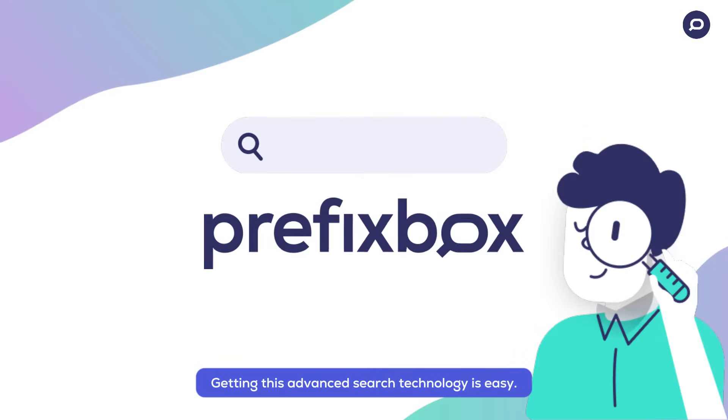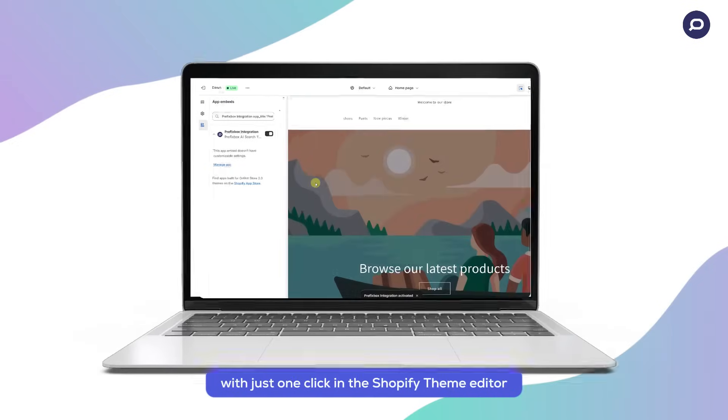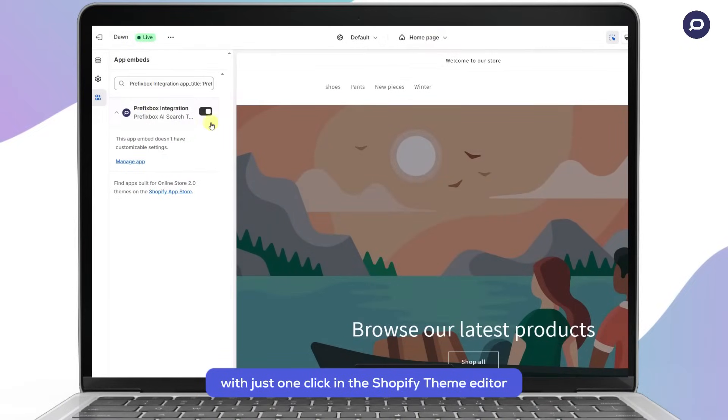Getting this advanced search technology is easy. Enable Prefixbox app embeds with just one click in the Shopify theme editor. It's that easy to start using your new search features — no changes will be made to your site's code.